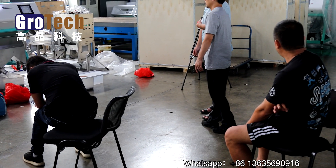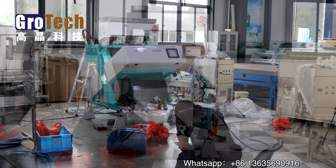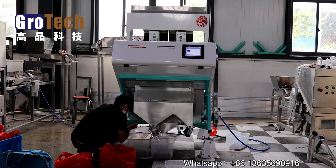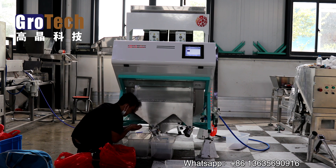Today, a customer from Yunnan, China flew to Hefei from thousands of kilometers away with sample materials to verify in person whether the Grotech Color Sorter is really as good as it performed in the video.